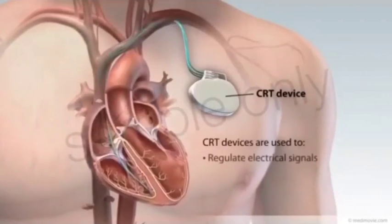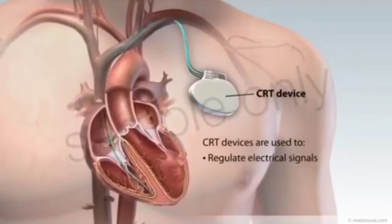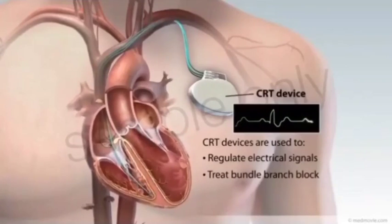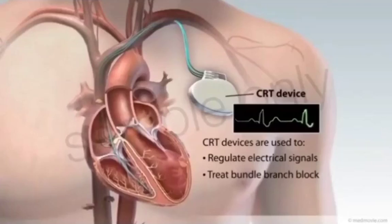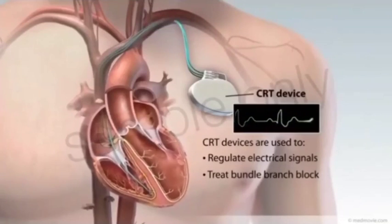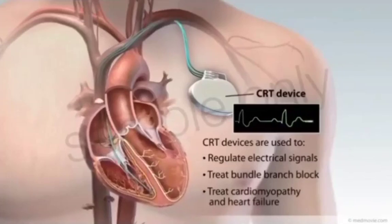CRT devices are often used to regulate faulty electrical signals flowing through the heart. Bundle branch block is a condition created by electrical signals that travel too slowly through the bundle branches in the heart, causing the heart muscles of the ventricles to contract weakly. Bundle branch block is common in patients with cardiomyopathy or heart failure.